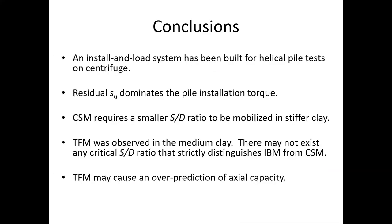Based on the previously presented test results and discussions, we may come to the following conclusions. An install-and-load system has been built for helical pile tests on the centrifuge, providing an effective tool to study the axial behavior of helical piles. Residual undrained shear strength dominated the pile installation behavior. Cylindrical shear mode requires a smaller S/D ratio to be mobilized in stiffer clay.